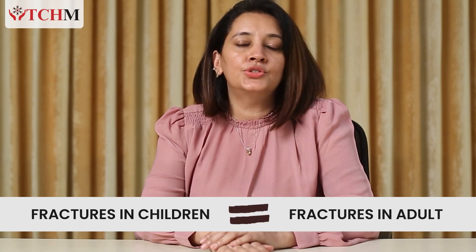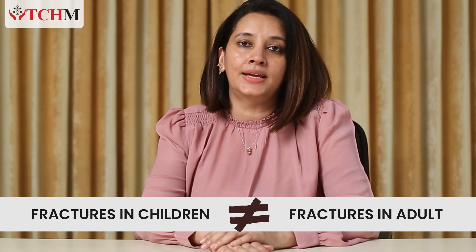Did you know that fractures in children are not the same as those in adults? I am Dr. Chashnal Rathur, visiting consultant pediatric orthosurgeon at the Children's Hospital, Malang. And yes, you heard me right — the fractures in children are just not the same as in adults. Let's understand why.